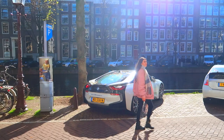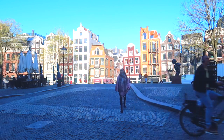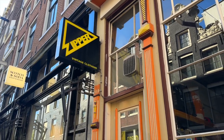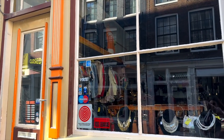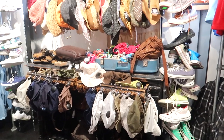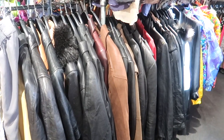A little heads up on the Negen Straatjes, or the Nine Streets where we're heading now — it's a collective name given to the nine cozy and picturesque shopping streets in the UNESCO heritage-listed Amsterdam canal belt. Did you know vintage shopping is incredibly popular in Amsterdam? Vintage shops collect used goods and resell them at lower prices. The two most popular shops for vintage shopping are Episode and Zipper. Next to being good for the environment, you can find some really unique pieces, and especially leather goods are amazing when bought vintage.